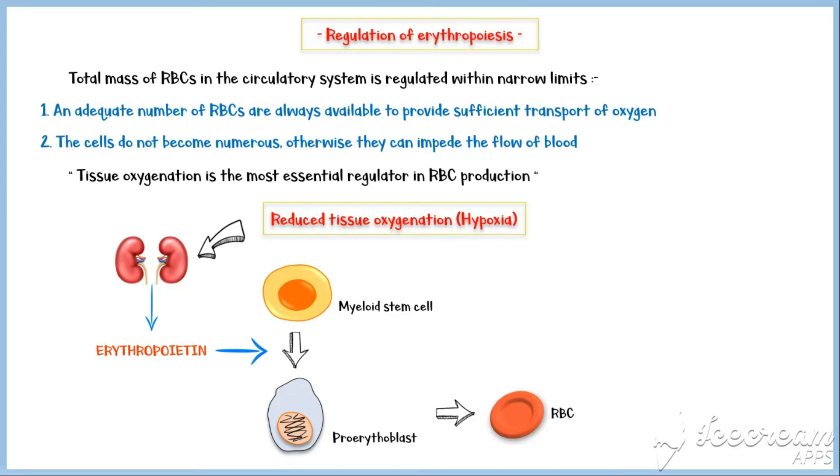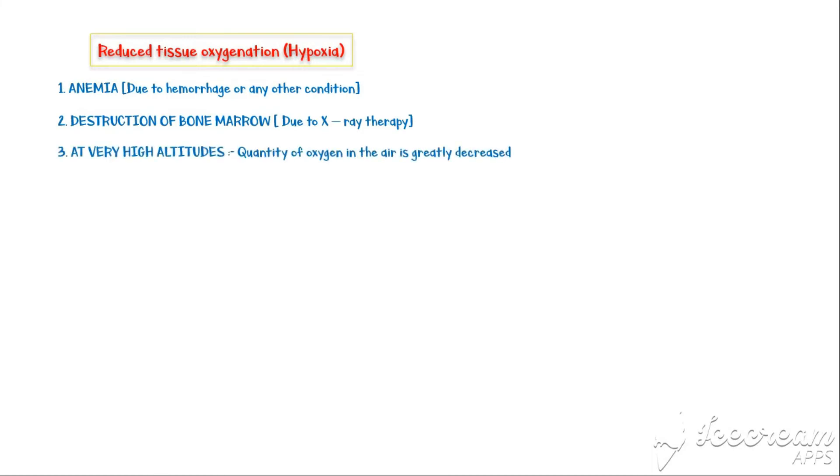Conditions that lead to hypoxia include anemia due to hemorrhage or any other condition, destruction of a major portion of the bone marrow such as in x-ray therapy, being at very high altitudes where the quantity of oxygen in the air is greatly decreased, and certain disease conditions such as heart failure and lung diseases.